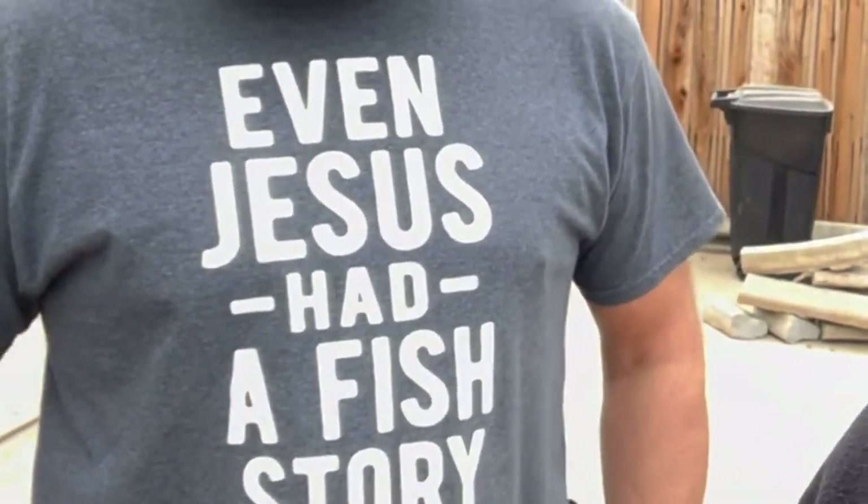We are back home, and as I got home, guess who's here? My boy Dennis — everybody's favorite YouTuber! Check out that shirt: 'Even Jesus had a fish story.' Love the shirt, my man. Everybody wants to know what did he bring — they come bearing gifts, let's go check it out!